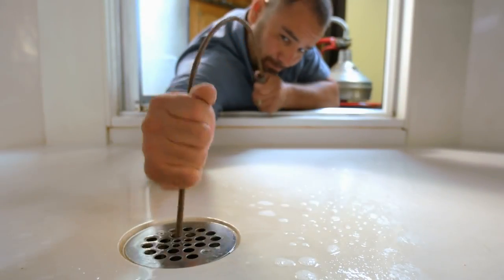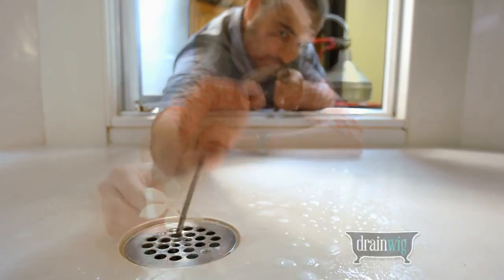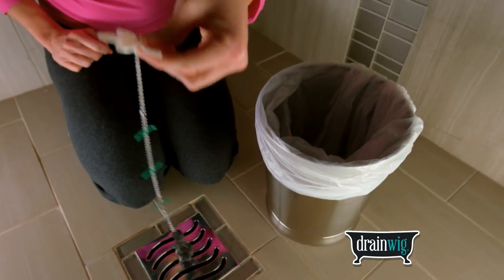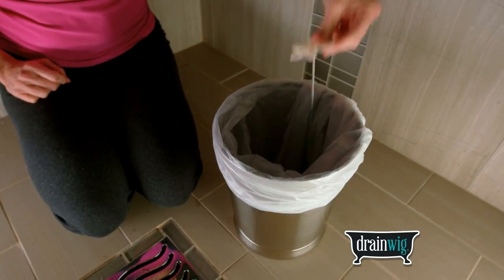My name is Jennifer Briggs and I am the inventor of the DrainWig. I have five daughters and they all have beautiful long hair and we clog drains. Our drains were constantly getting clogged, so we invented the DrainWig out of necessity, and now over a hundred thousand people are using DrainWig and they love it.